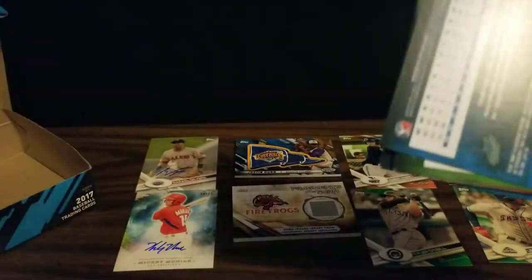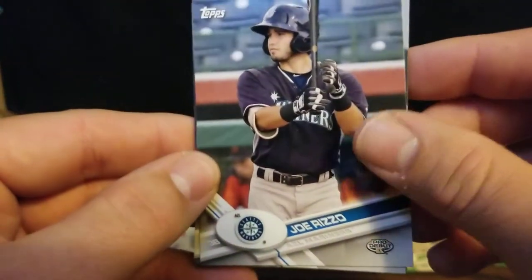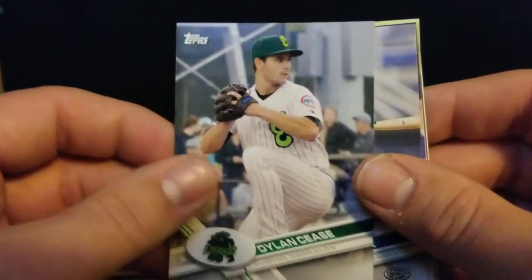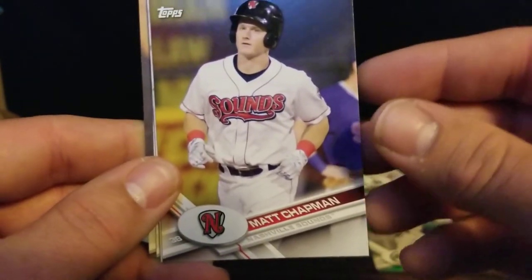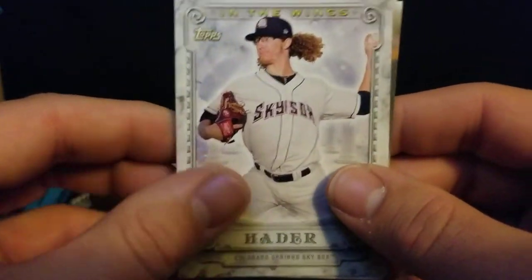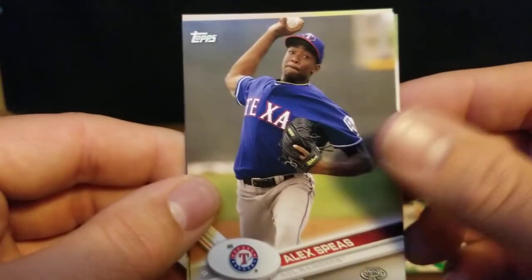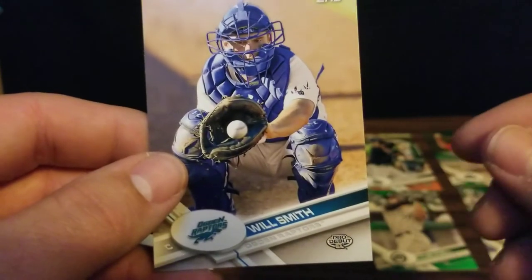It wasn't likely for us to find it, but I was kind of hoping we might get that Tim Tebow short print card. We've got Joe Rizzo. There's Dylan Cease - now with the White Sox. We've got Nick Solak. Matt Chapman - new third baseman for the Blue Jays. We've got another one of those in the wings cards, this time Josh Hader. Alex Spees. We've got a Russell Herrera and Will Smith, who's now with the Dodgers.